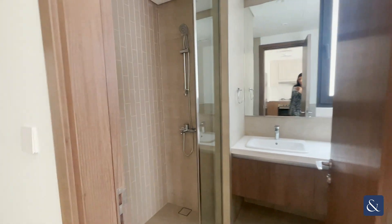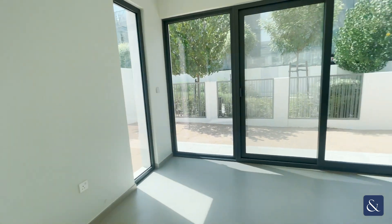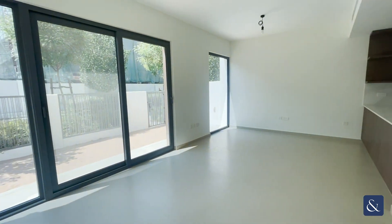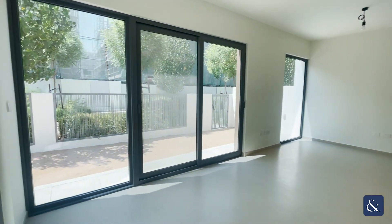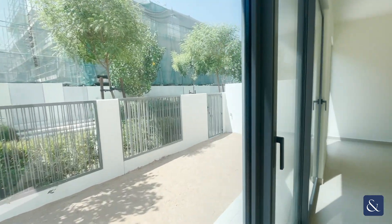We have the downstairs washroom and a nice open living space. As you can see outside the windows and doors here, you have the garden extending out here as well.